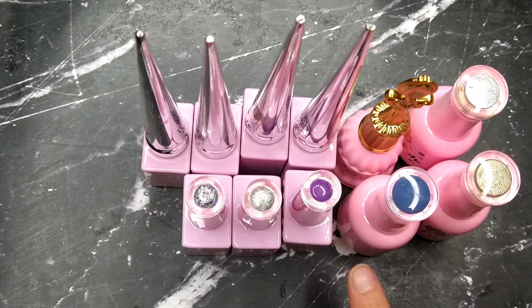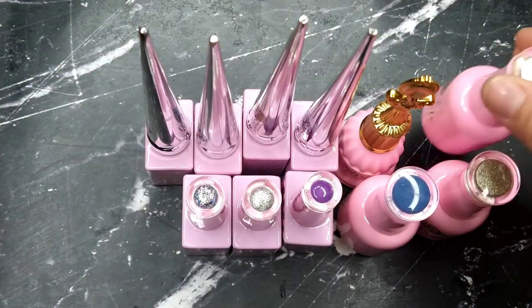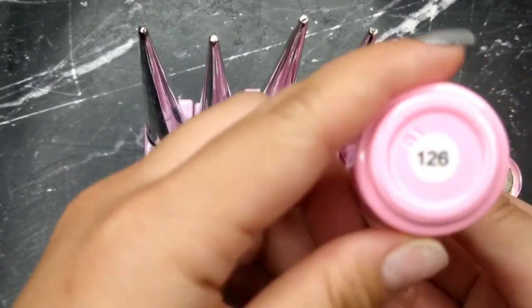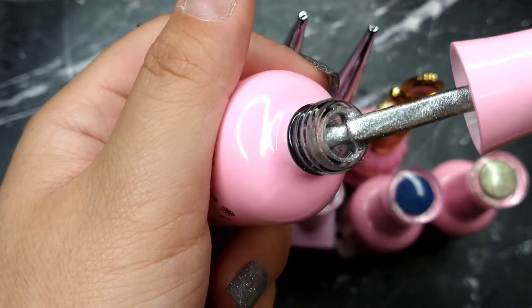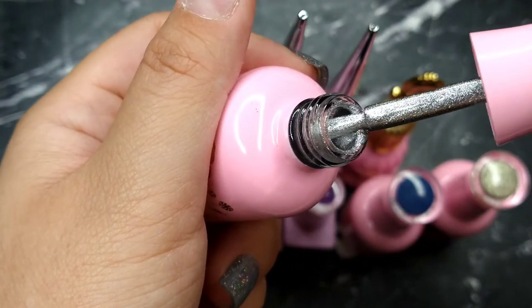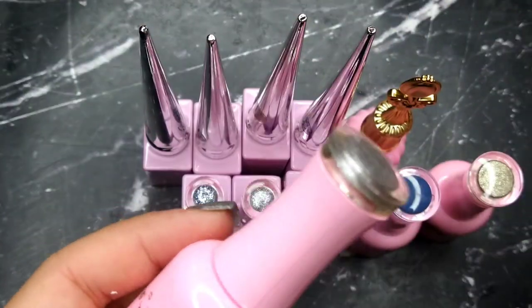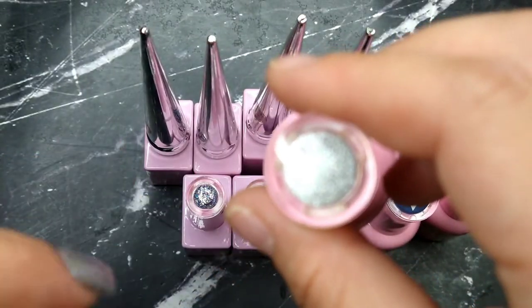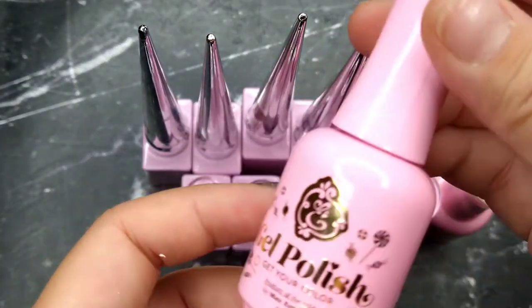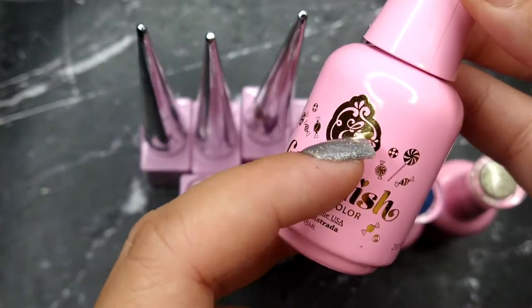The next items are gel polishes from Enail Couture, including a reflection gel. First is number 126, a silver color — beautiful. I bought it not just to paint the nail but mainly to do line designs, since I've had a hard time finding a good silver like this. Their gel is really full-coverage, which is why I like using it for designs.